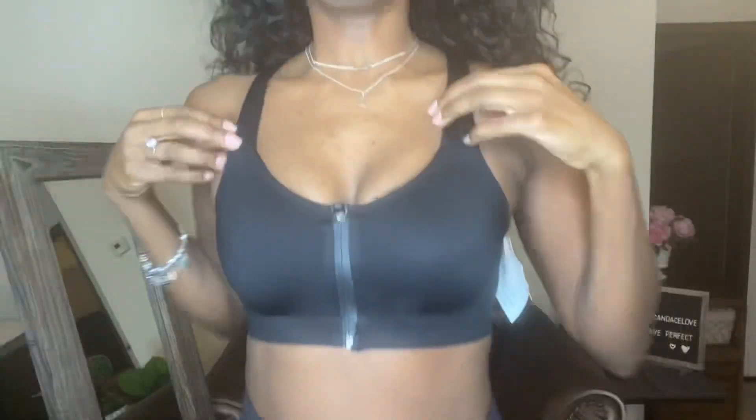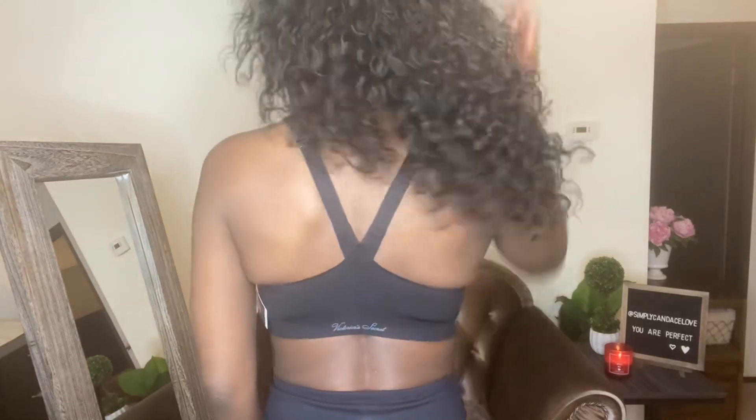Here's the close-up look. It's really cute. They did a really good job on this bra.